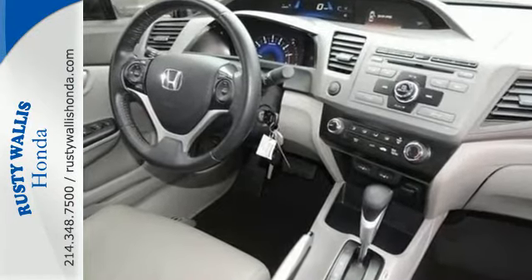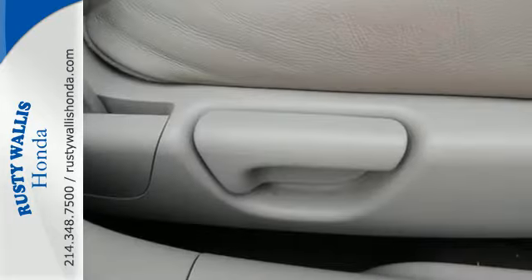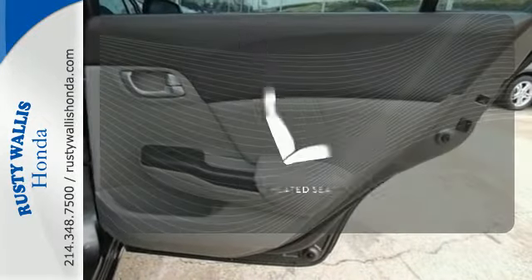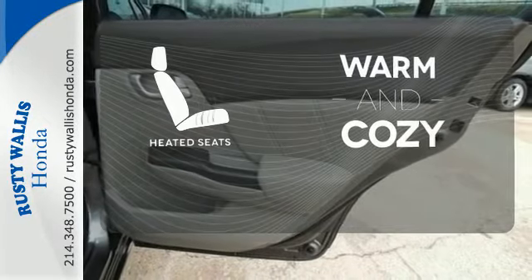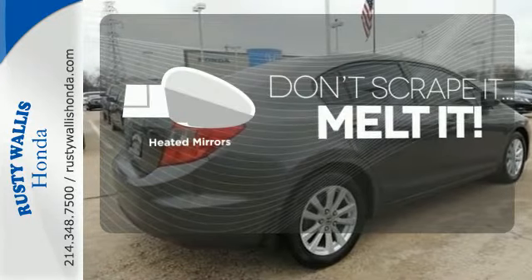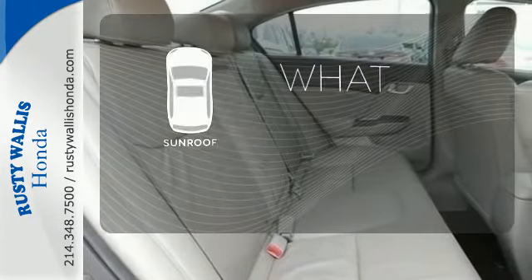Standard features include a four-wheel independent suspension, anti-lock brakes for your safety, and keyless entry for your convenience. Wrap yourself in the comfort of heated seats. Avoid scraping snow and ice with heated mirrors. The sunroof gives you fresh air for your drive.